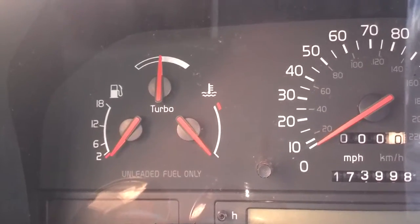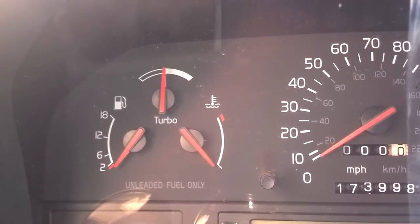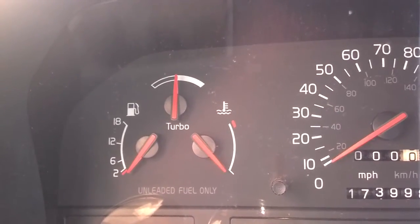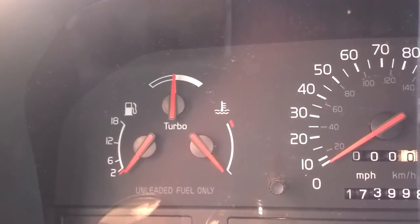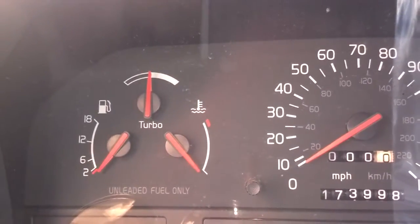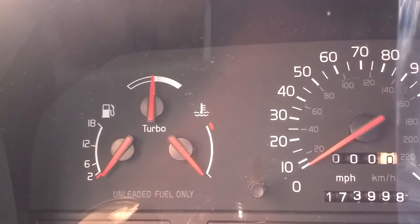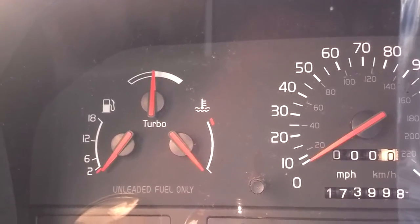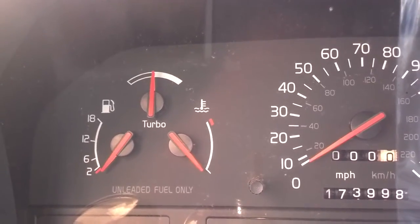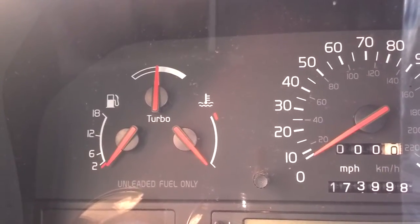Therefore, it is very important to have some sort of turbo boost gauge and to know where that gauge is supposed to meter. If you have a gauge with numbers or it's digital, know that your system is designed to run at 9 or 10 psi, 7 psi, or 12 psi — whatever it is, you need to know. If you have a gauge with a slider on it, you should know how far that slider is supposed to go across when the turbo system is functioning properly. That way, when something goes wrong, you can see it drop off, deal with the boost leak, and restore your car to its proper running function.